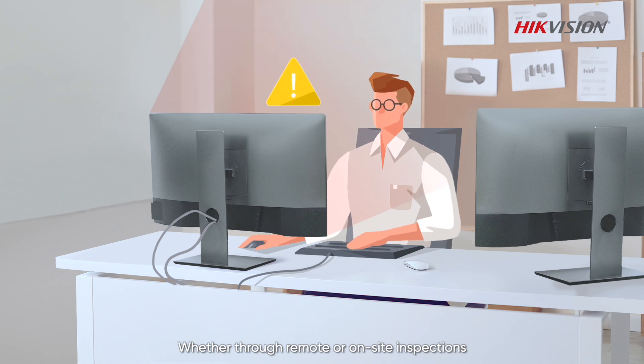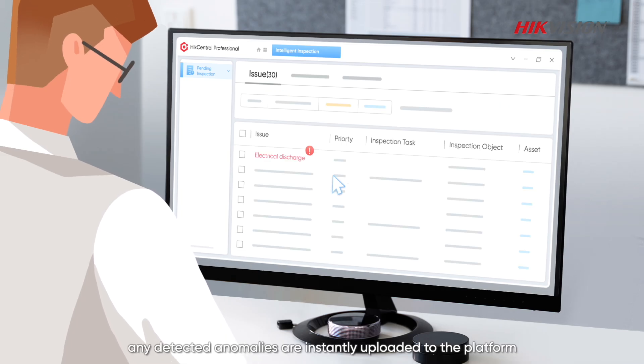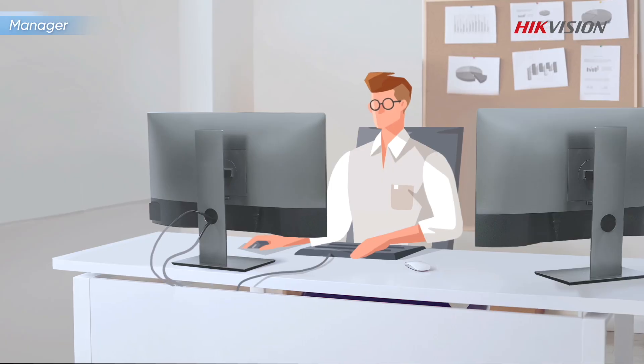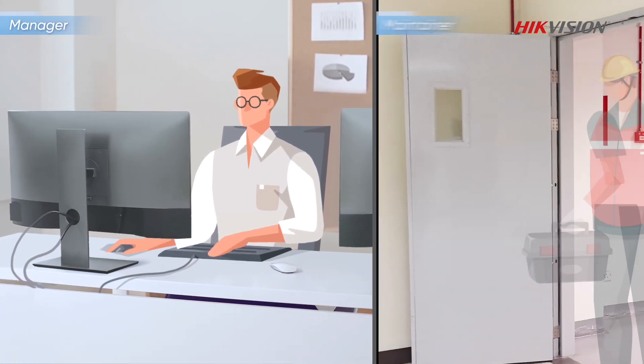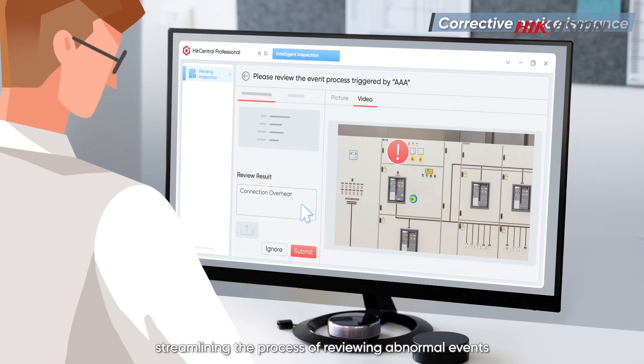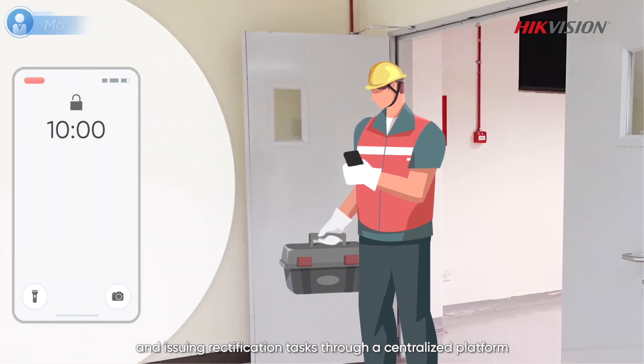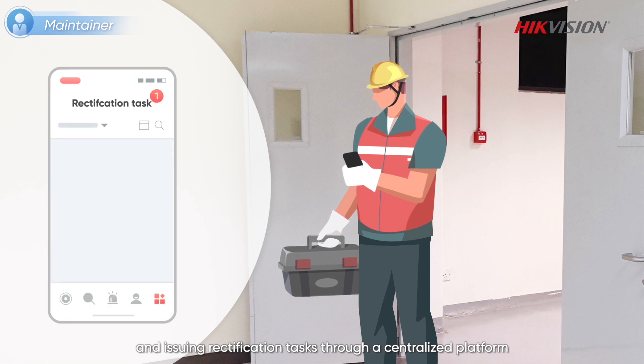Whether through remote or on-site inspections, any detected anomalies are instantly uploaded to the platform, streamlining the process of reviewing abnormal events and issuing rectification tasks through a centralized platform.